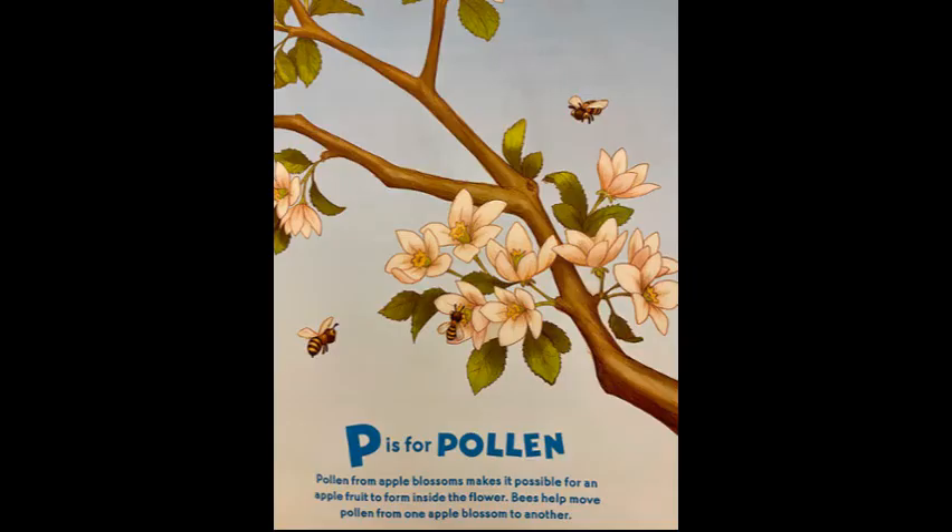P is for pollen. Pollen from apple blossoms makes it possible for an apple fruit to form inside the flower. Bees help move the pollen from one apple blossom to another.